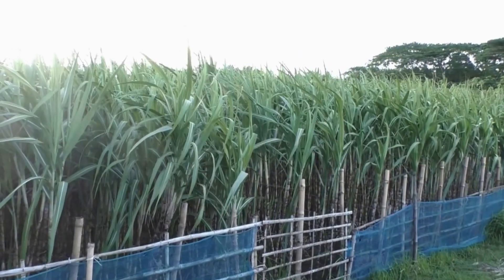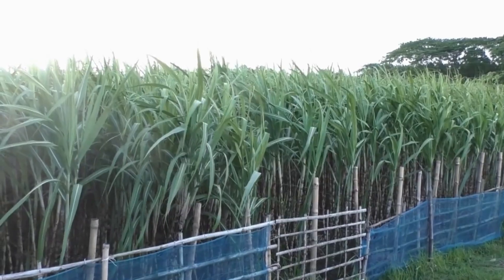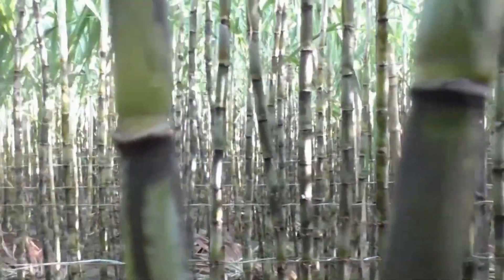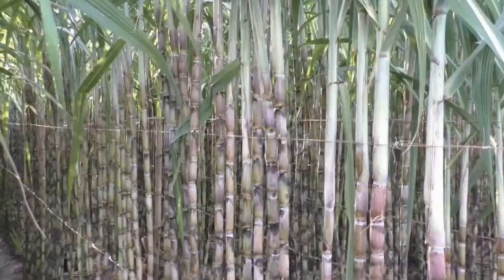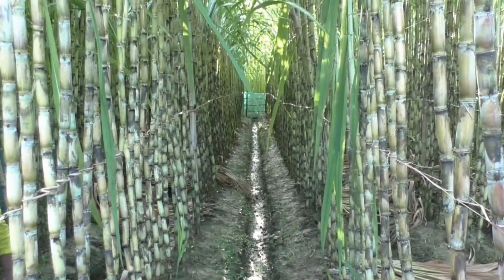What does a sugarcane field look like right before harvest? Picture tall, bamboo-like stalks stretching across thousands of acres, ready for their transformation journey.